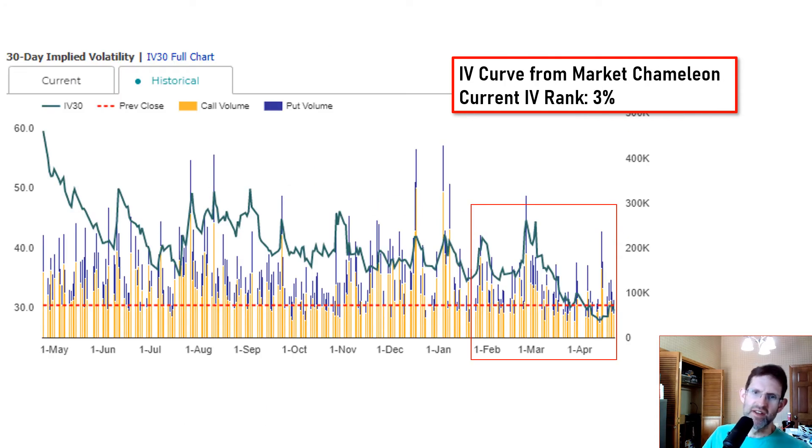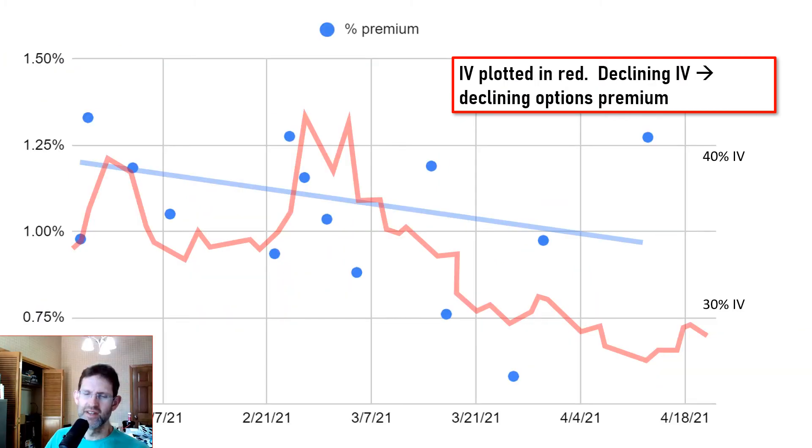Here's a plot of implied volatility over the past year from Market Chameleon. I've circled the last three months with a red box. The IV has been trending downward during this time, and the current IV rank is a pathetic 3%, which is up from 0% last week. Here I'm overlaying the implied volatility against the options premium, and there's a pretty clear correlation between the drop in options premium and the drop in implied volatility.